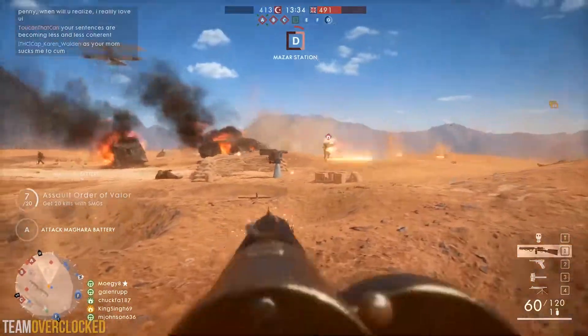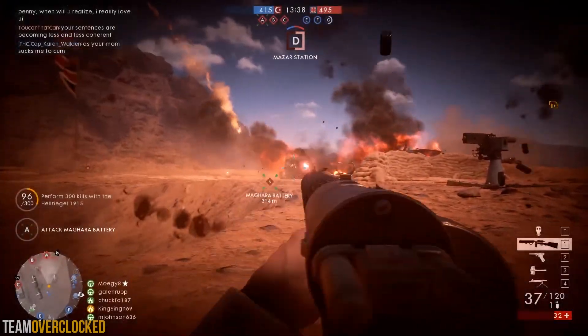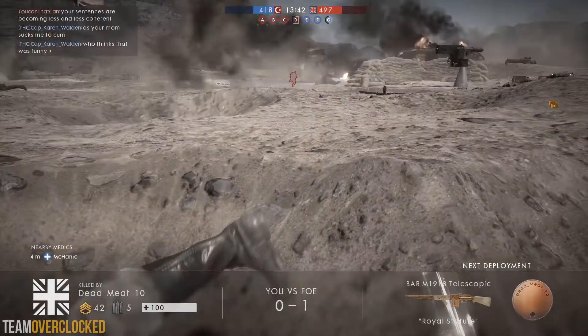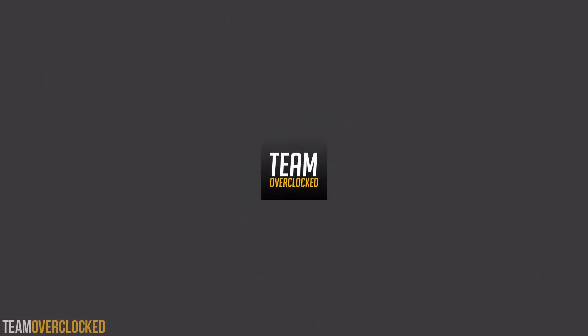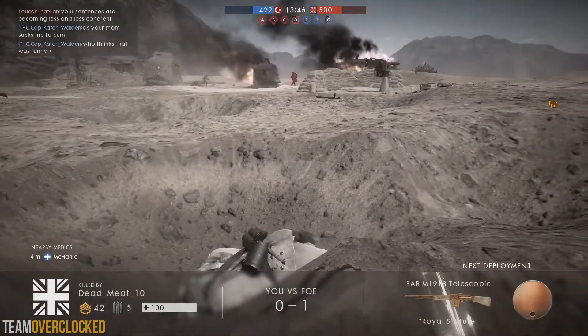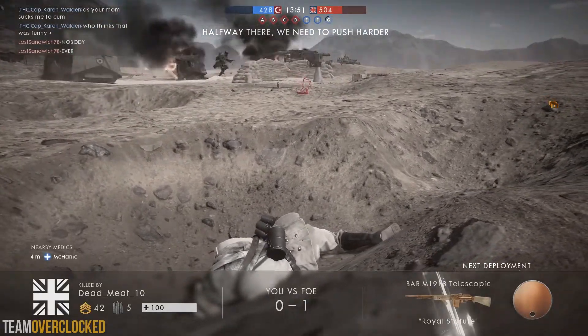Hey guys, today I'm going to show you the best $1200 full setup for gaming. This is going to be ready for 1440p 60fps gaming. If you want to find out more, then keep watching. This is Timo Overclocked, and today I decided to help you guys out by putting together this $1200 full setup for gaming.